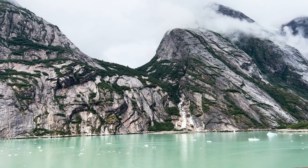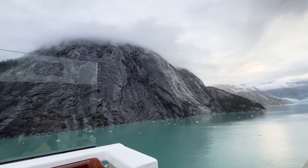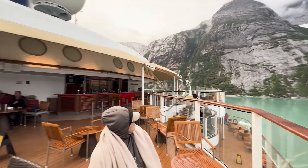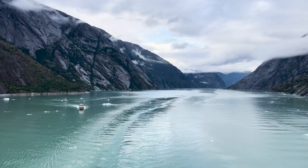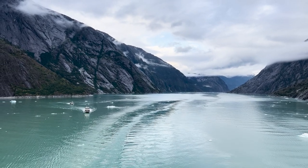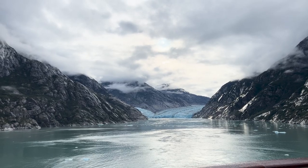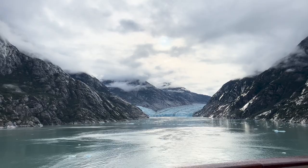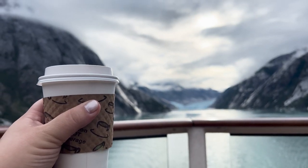I have a bonus tip. Whichever glacier you are going to see, I recommend going to the back of the ship. Dad and I were posted up there. The ships usually spin around a few times when they're by a glacier and you just get the best views without all the chaos and people cramming towards the front of the ship. I've cruised a few times to Alaska and I can speak from experience — get yourself a cup of hot cocoa and enjoy.